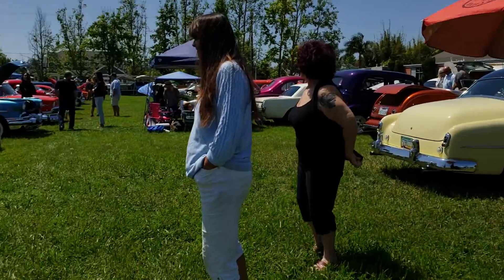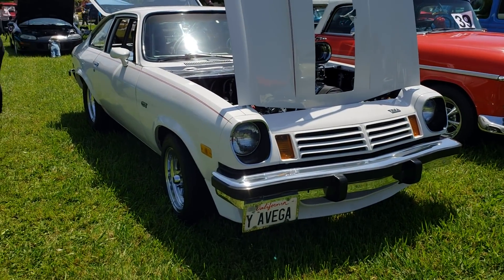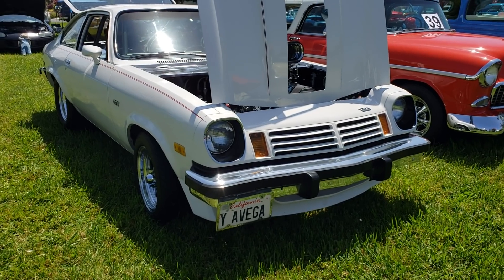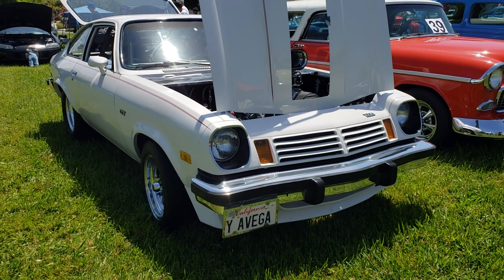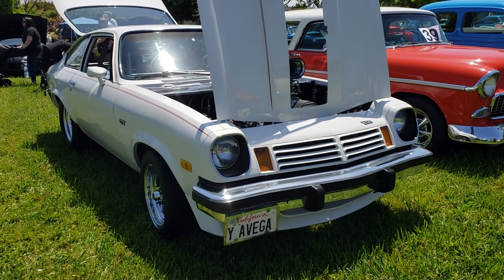Good to see you! As we mentioned, if they would have produced these right from the factory with these big motors in them, they probably would have sold a lot. Good showing — this is a nice park, beautiful day.